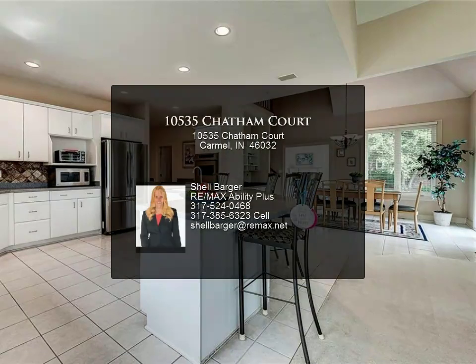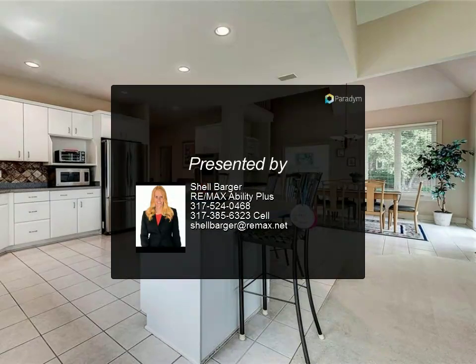Jack and jill bath and third bedroom with nice white bath. All new windows, 2011 roof, 2013.